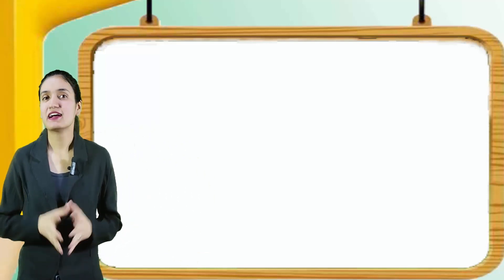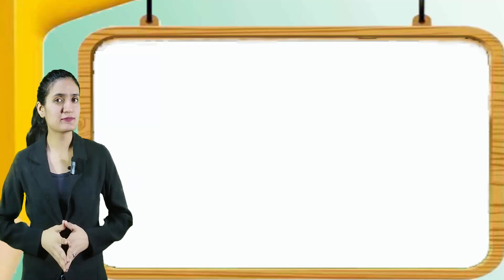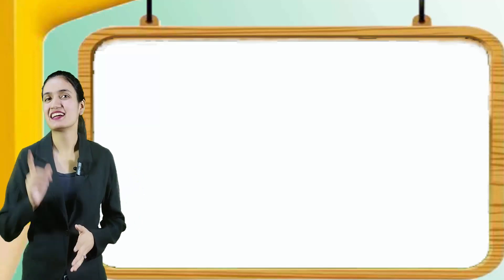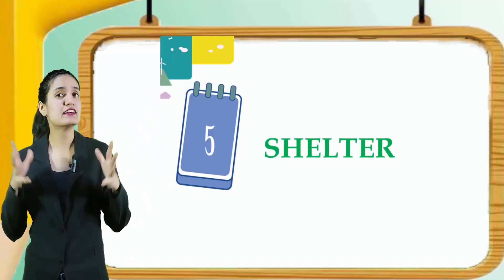Hello kids, how are you? I hope you are all doing well. So kids, have you learnt the previous chapter? I think you have done. Now let's begin with chapter 5, that is shelter.